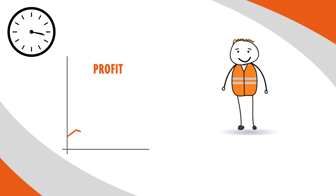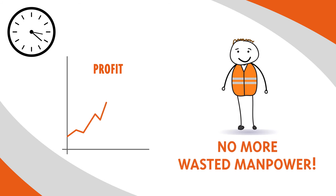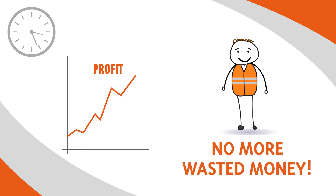No more mistakes, no more wasted time, no more wasted manpower and most importantly, no more wasted money.